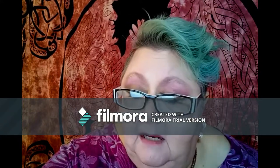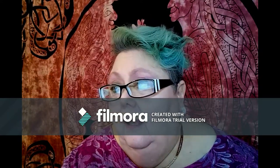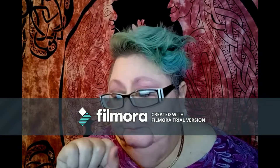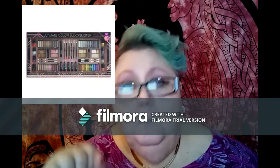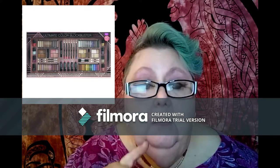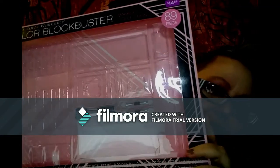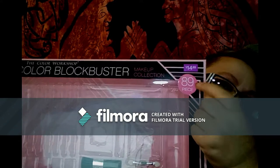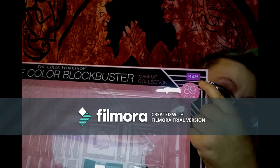Now, if you've got somebody in your life who has, like, discovered YouTube or discovered Instagram and all of a sudden decides they must collect makeup and go do this, I'm going to show you something that you really want to think about. This is the empty box — I've already taken everything out. Look at the size of this box, it goes on for days. Look at the numbers here: 89 pieces, $15. Pick it up at Walmart.